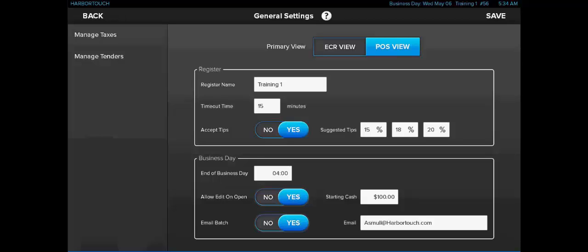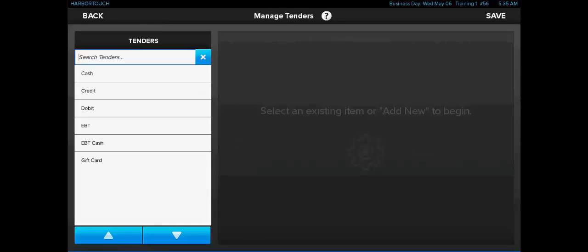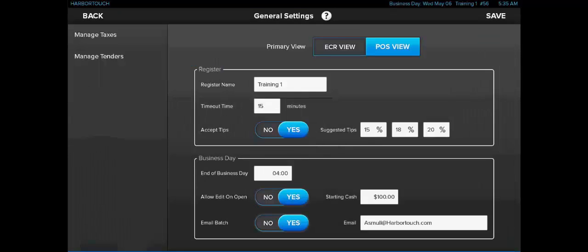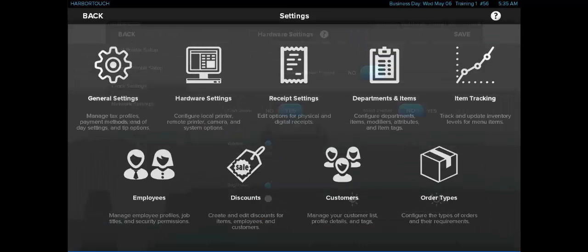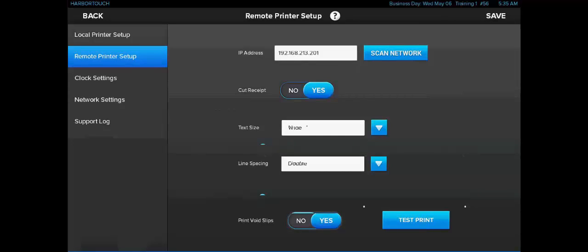By selecting Taxes, we can configure various tax rates in the system, including the option for hidden taxes, which means the tax will be rolled into the price of the item rather than being added on later. On the Tender screen, we can adjust how various tender types work within the system. The hardware settings screen has options for configuring both the local printer and the remote printer, including some options for formatting the receipt and setting the font size. Clock settings is where we can set the time zone, and network settings and support log are only used for technical support and troubleshooting.